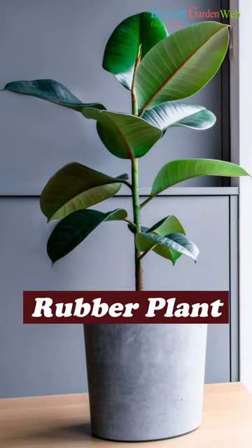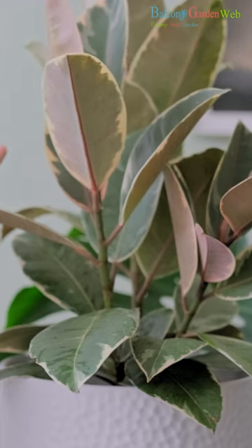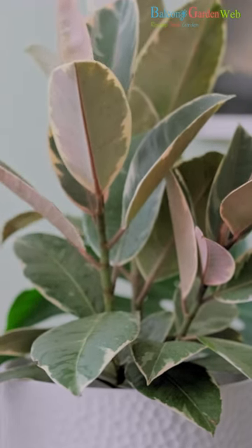Rubber plant. Rubber plants are known for their ability to enhance indoor air quality. They prefer moderate to bright light and can tolerate periods of low light.